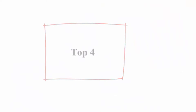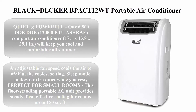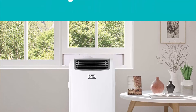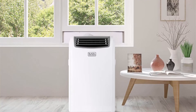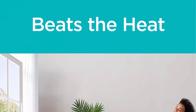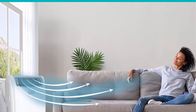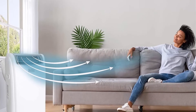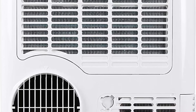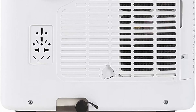Top 4: Black+Decker BPACT12WT Portable Air Conditioner, 12,000 BTU — White, quiet and powerful. Rated 6,500 BTU DOE and 12,000 BTU ASHRAE, this compact AC unit measuring 17.1 x 13.8 x 20.1 inches will keep you cool all summer. An adjustable fan speed cools the air to 65 degrees Fahrenheit at the coolest setting. Sleep mode makes it extra quiet while you rest — perfect for small rooms, providing steady, fast, effective cooling for rooms up to 150 square feet.